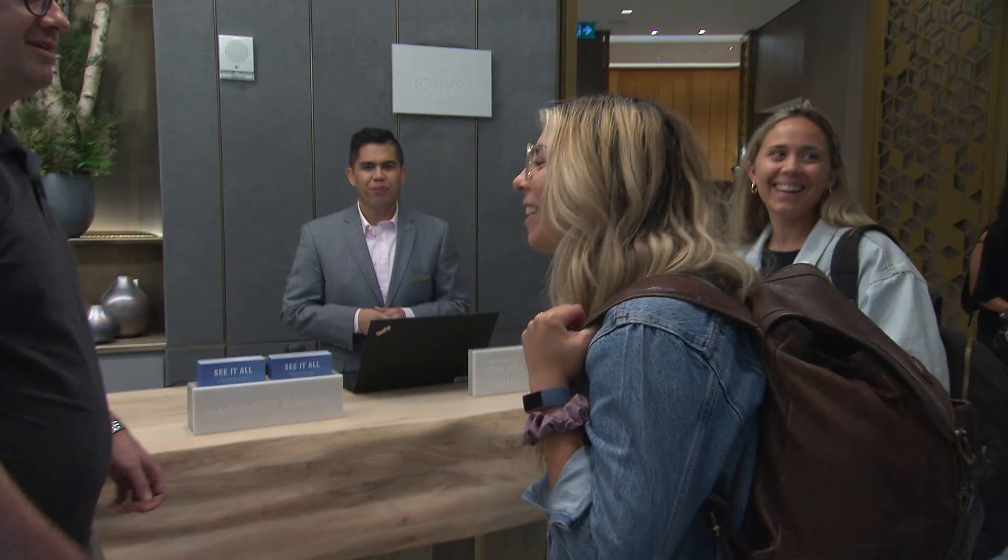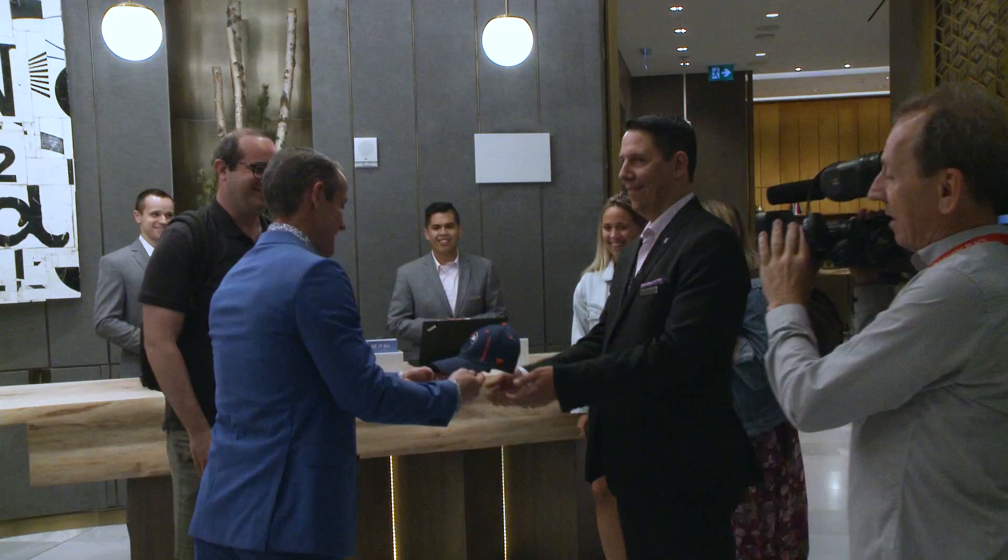Mr. Thompson! Hi, my name is Jeff Sheeler, I'm the General Manager. Welcome! How are you? Nice to meet you. Thank you for being our first guest.